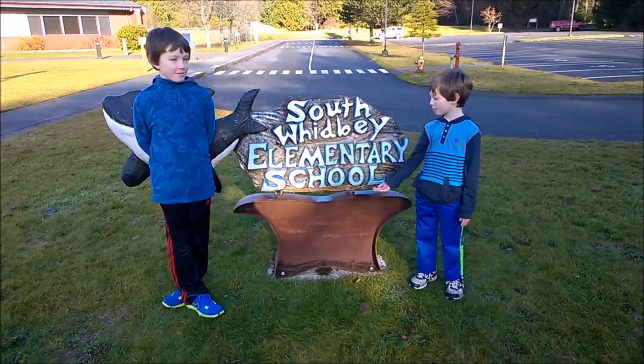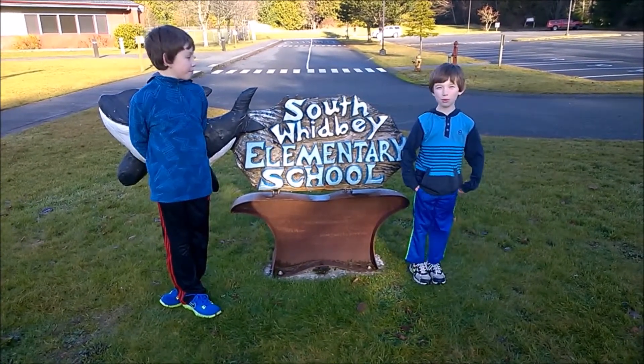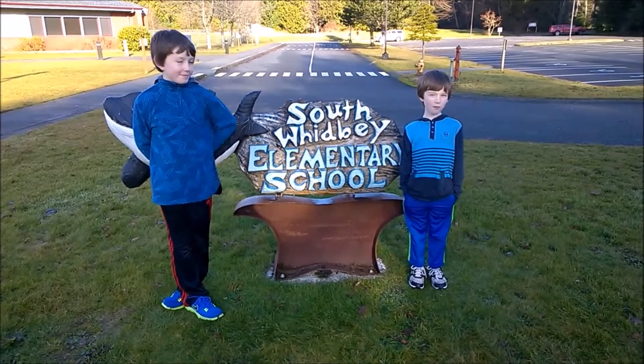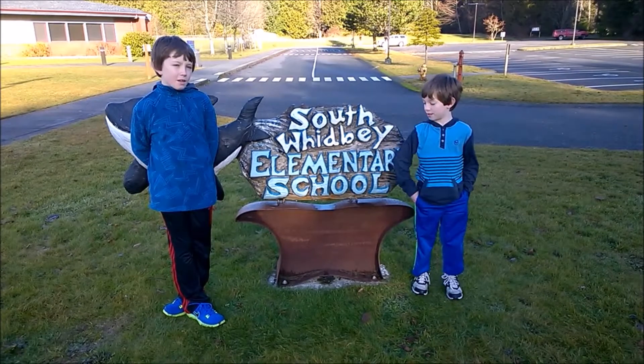Hi, my name is Ian and this is my big brother Aiden, and we're at South Whidbey Beach Elementary School here on beautiful Whidbey Island in Langley, Washington. Today is January 14th, 2014 and it's very cold outside.